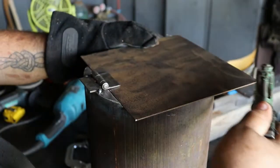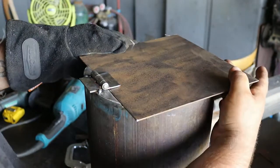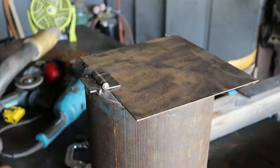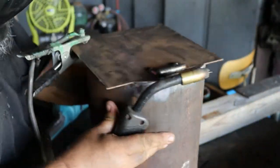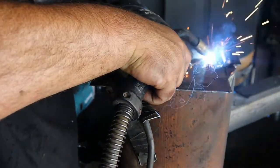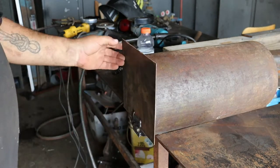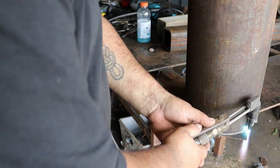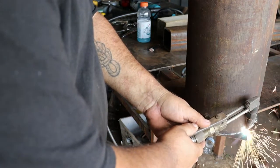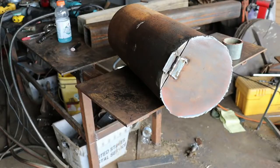Before I get too much further, let's see if this would work. I don't think it's going to. I've got to cut this off here and then grind it round with the rest of it. I don't use that torch a lot. I am well aware there is a myriad of people out there who could have cut that a lot cleaner, but I'm not one of them.